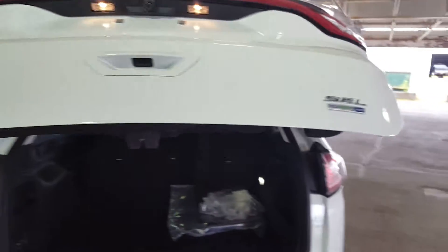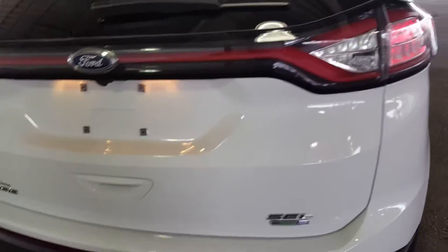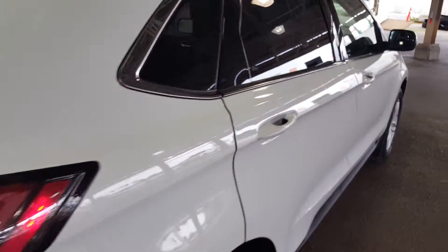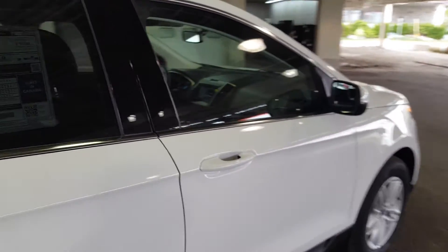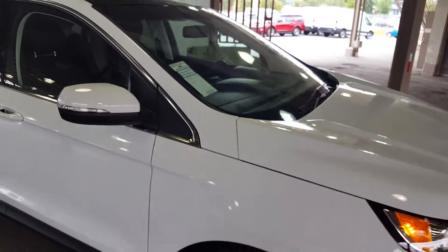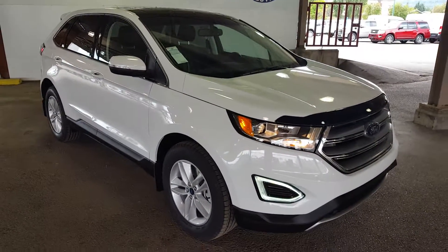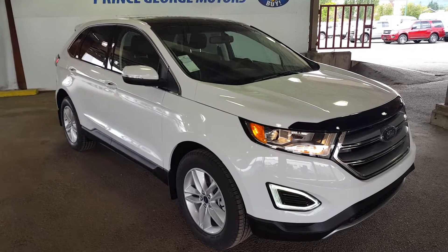This SUV is all-wheel drive, and last but not least, you have your trailer hitch down at the bottom. I just showed you guys a few of the features in this 2017 Ford Edge — we want you to see all the features for yourself on a test drive. Come on down at 1331 Central Street or give us a call at 250-563-8111.